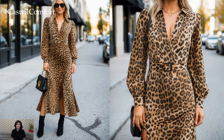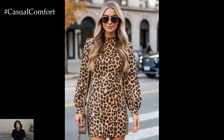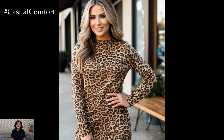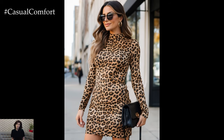By the time fall comes around, it's easy to get into a fashion rut. But a leopard dress is one of those magical pieces that reinvigorates your wardrobe. Whether you prefer a bodycon silhouette or a flowing A-line dress, leopard print is universally flattering and adds an undeniable statement to your autumn outfit rotation.